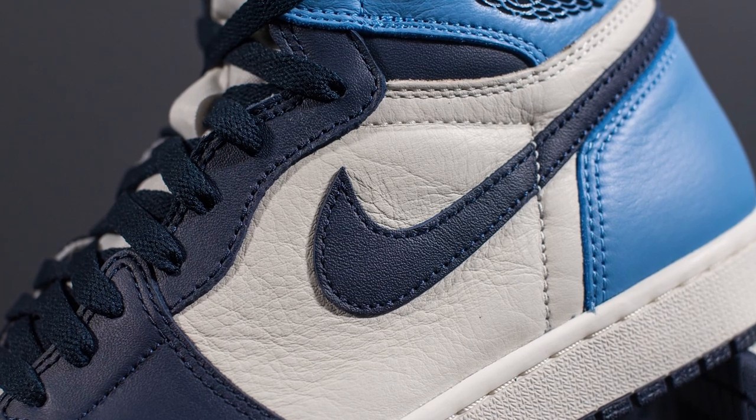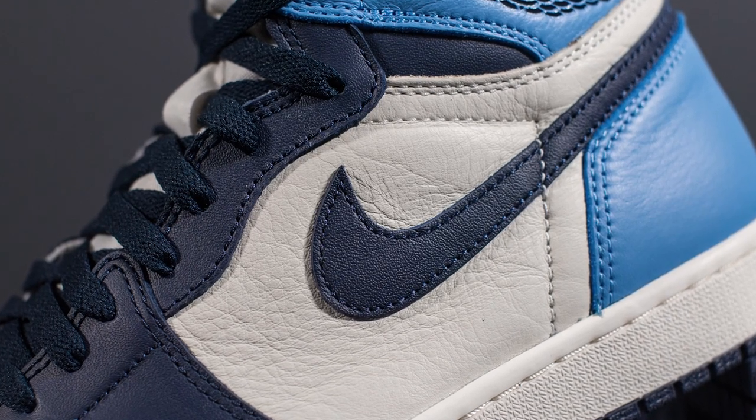Everything from the color scheme, the color blocking, the quality of the materials used — everything in my opinion was amazing. If you can't tell by now, this is one of my favorite drops so far of the year.